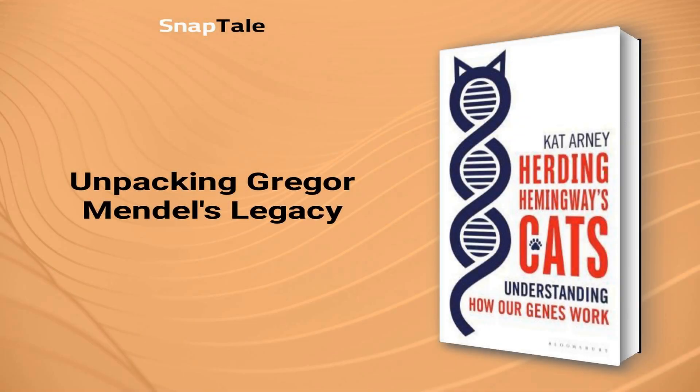Gregor Mendel's legacy on genetics sparked a revolution in science, highlighting offspring's trait inheritance from two genetic parents, where some traits are dominant and others are recessive. Though his work created a foundation of understanding, our present knowledge reveals a more complex reality, where offspring traits are not equally split and a black box instigates differences between genotype and phenotype.